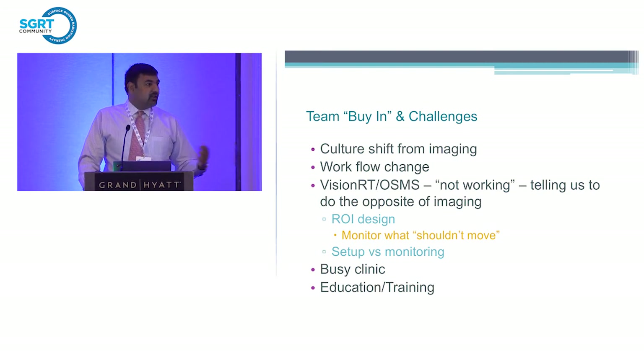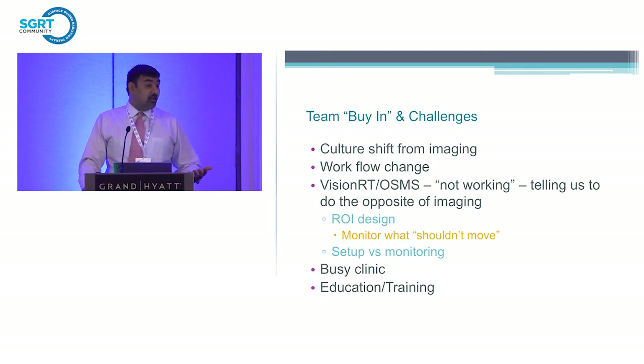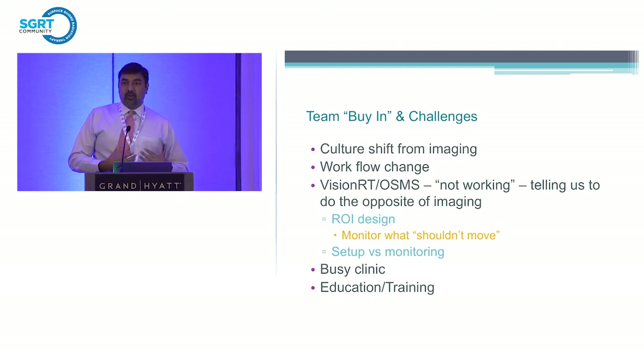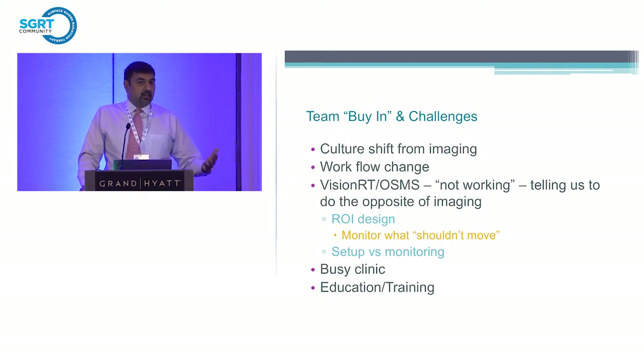Sometimes it seemed like VisionRT wasn't working — telling us to go right when it should be left, or the roll in the opposite direction. But that's all about the ROI. If you're drawing the region of interest over a large pendulous breast, the breast may not be in the ideal position every day. We really need to draw the ROI to monitor things that are stable. That was a key learning. Sometimes using the DICOM to set up a patient, we might need to modify it and capture a new monitoring reference so that from day two we can set up the patient more easily.